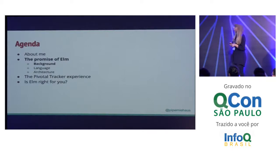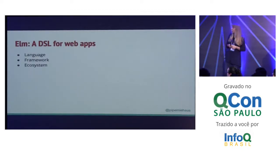I'm going to start by telling you a little bit about Elm. I'm going to tell you about our specific experiences and then we're going to talk about: is Elm right for you? What are the next things that you can do here? So a little bit of background on Elm. Elm is a DSL for web apps. It is a language, a framework, and an ecosystem. We're mostly going to talk about the language and the framework here because that's the part that's most interesting.